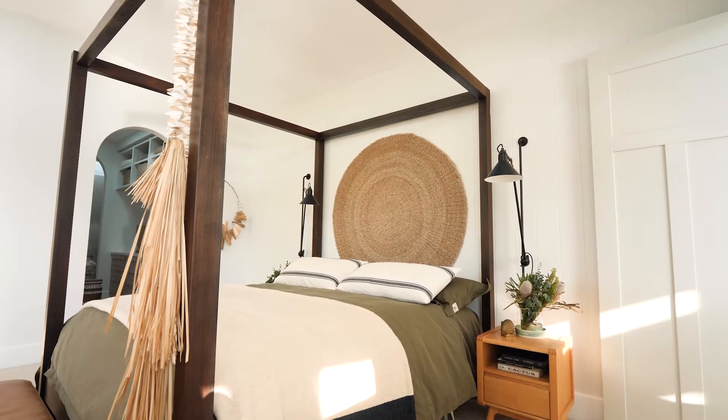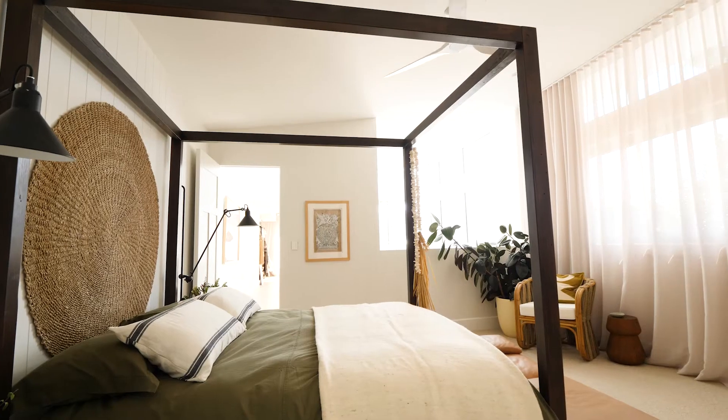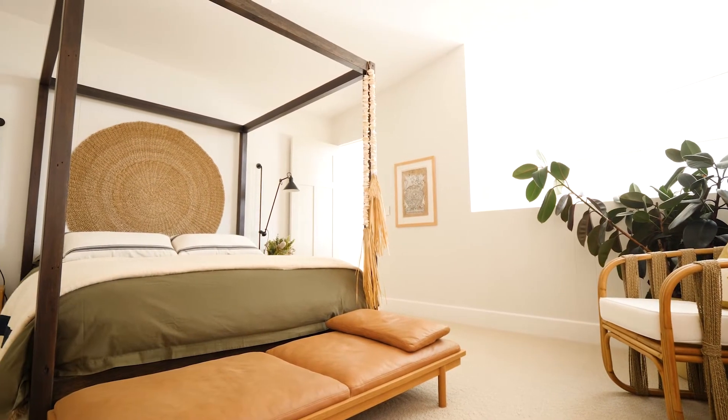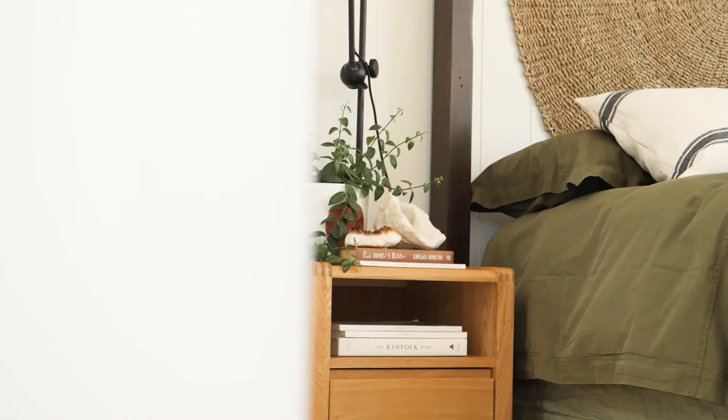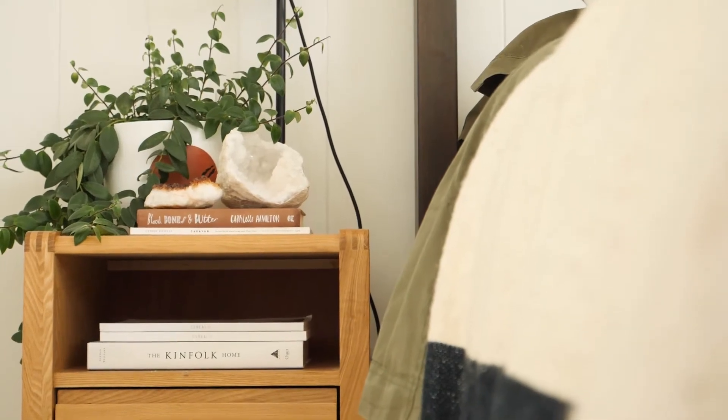My favourite part about this whole room is that we've been able to incorporate the old shack — what would otherwise be classified as timber that goes to waste has been made into something beautiful that we'll literally use every day. Even though we made the bed frame ourselves, we've definitely had to invest in a quality Snooze mattress.